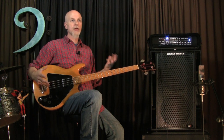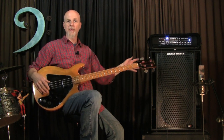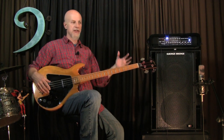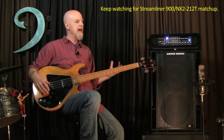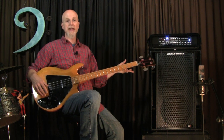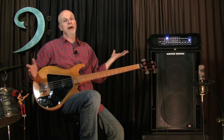Every amp has its own color, every cab has a personality. And when I switch around between the different Genz-Benz equipment, yes, I do hear differences from one line to the next. But overall, what strikes me is I'm hearing the sound of my bass. Whatever bass I'm playing through the Genz, that's what I'm hearing — I'm not hearing their signature tone, I'm hearing my instrument.